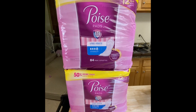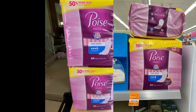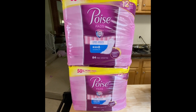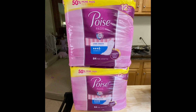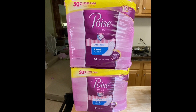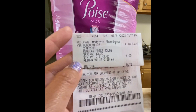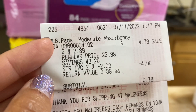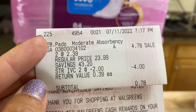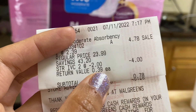I found Poise Pads on clearance — 84 pads, quite a big pack, regularly $23.99 but marked down to $2.39 each. I scanned in the app and there are a lot of Poise digital coupons attaching, including a $2 IVC coupon and two digital coupons of $3.42 and $2.42. However, those digital coupons did not come off — instead, the IVC coupon took off $4 total, so my subtotal was $0.78. My digital coupons won't come off because the subtotal was already super low.